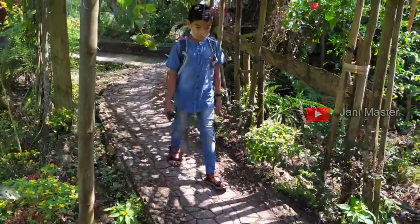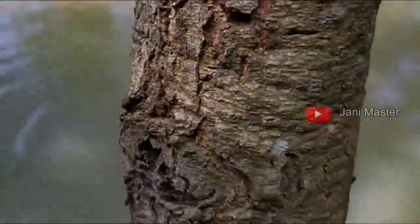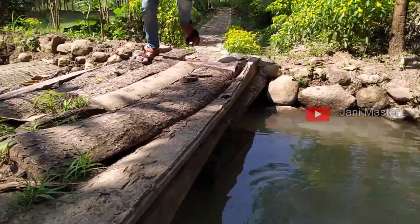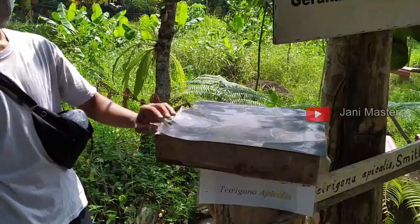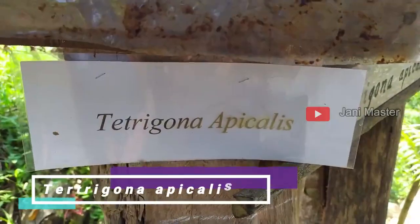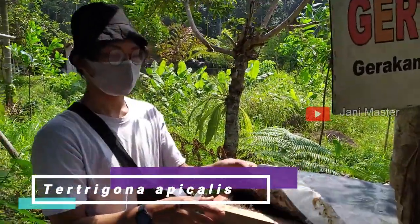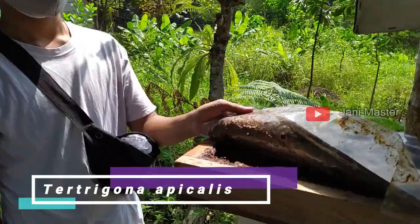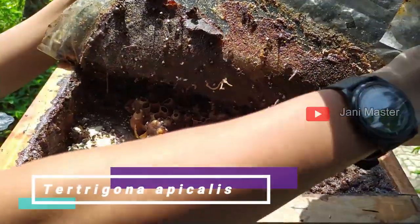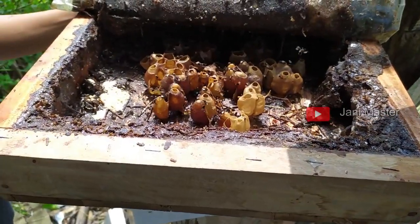Kali ini kami berkeliling farm ditemani oleh Kak Ivan, sembari memberikan pengetahuan seputar lebah dan madu yang ada di sini. Sekarang yuk kita dengerin sedikit penjelasan dari Kak Ivan. Ini salah satu jenis unggulan, paling langka, dari Trigona Pikalis. Kalau orang bilang ada pelancang, orang Sumatera bilang ada yang bilang pelancang super, ada pelancang putih. Nama latinnya Trigona Pikalis. Masih di family Lebah Trigona atau Lebah Propolis, tapi grade yang paling tinggi.